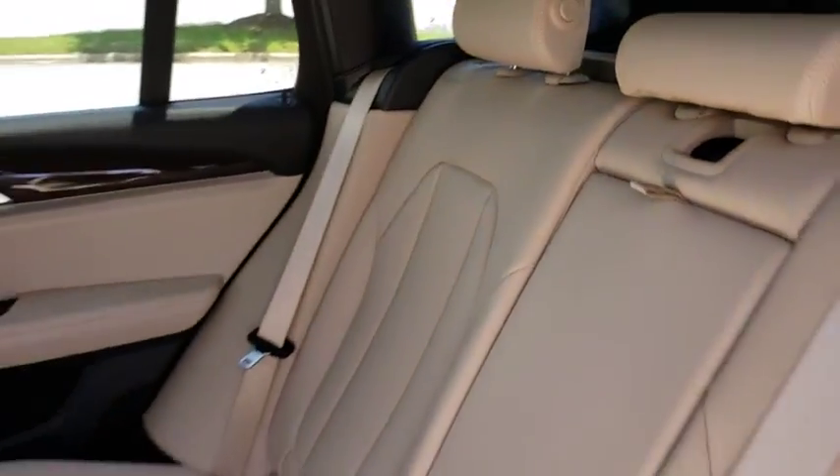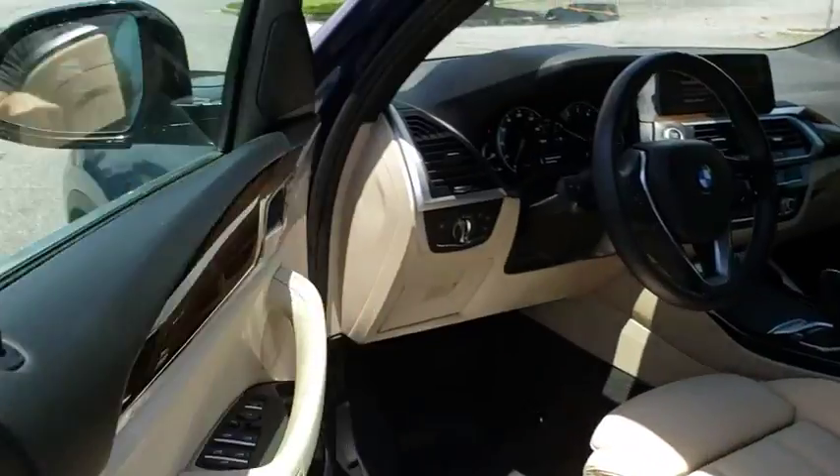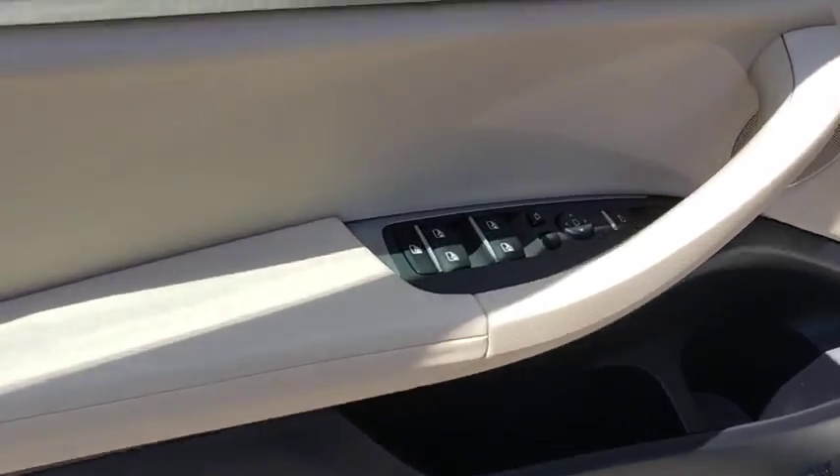This vehicle is Carfax certified one owner and qualifies for Carfax buyback guarantee. This isn't just a vehicle, it's an experience. So stop in for a test drive today. Thank you.